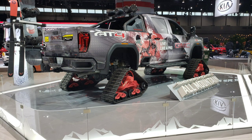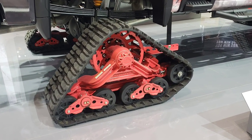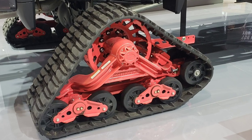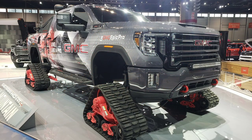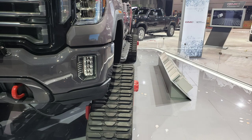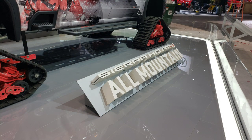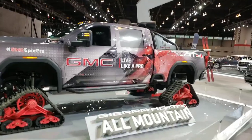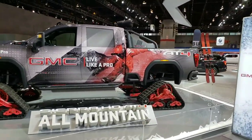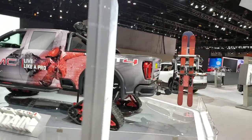And the GM lineup — take a look at this big old son of a gun. It's a 2500 powered by a Duramax sitting on matte tracks, jacked up. Man, that thing looks good. The AT4 model — the all-mountain HD. Oh man, I don't know where I'd use it, but I sure would like to.